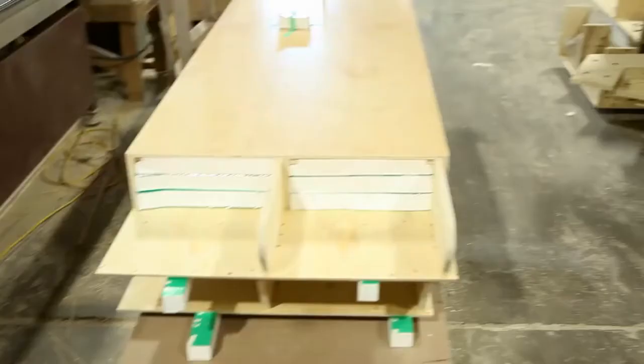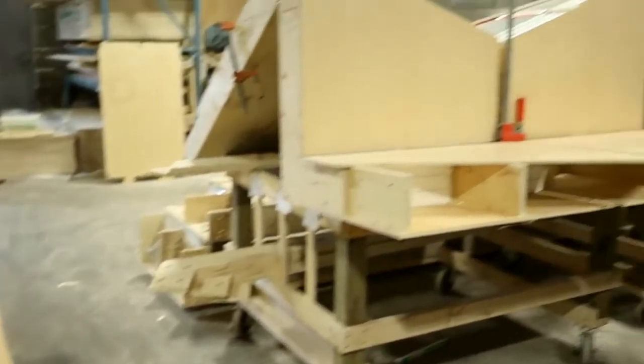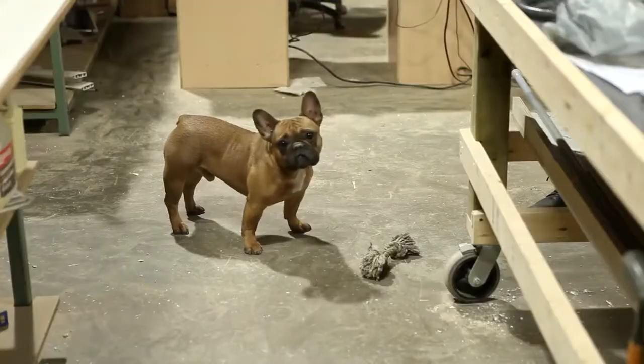I immediately thought of Columbia Forest Products when thinking about material selection on this project. I've worked with them in the past on some furniture related designs and I've always found their quality to be very high, the environmental story to be very good with the no formaldehyde added plywood, and easy availability of a variety of different material finishes.